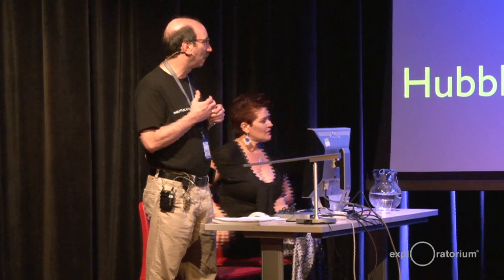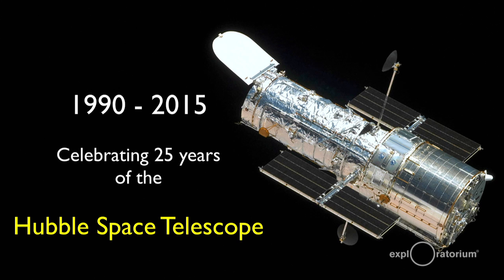We're going to talk a little bit about the 25th anniversary of the Hubble Space Telescope, which is this year. There we have it, the Hubble Space Telescope floating out in orbit around the Earth. It's been up there now for 25 years, and it took quite an effort to get up there.